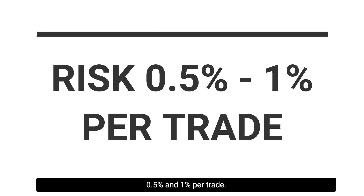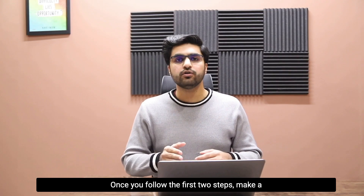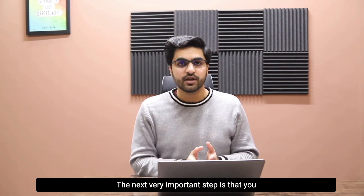To summarize step two on risk management: first, risk between 0.1 percent and one percent per trade; second, target a minimum of two rewards from each trade; third, do not open a new position until your first one hits take profit or stop loss. Once you follow the first two steps — making a trading plan and a risk management plan — the next very important step is to take a trial account.